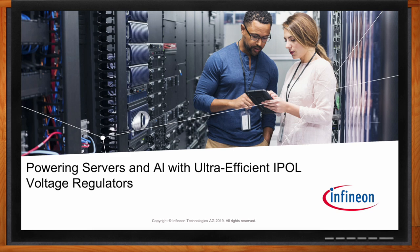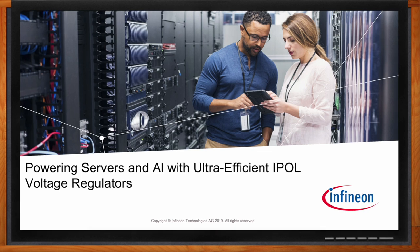We're talking about powering servers and AI with ultra-efficient iPOL voltage regulators today. Before we get started, Davoud, what does an integrated POL really buy me as an engineer? The short answer is high power density and ease of use. But let's step back to see why high power density is important to start with.